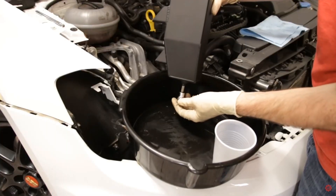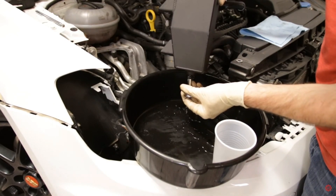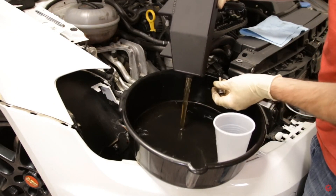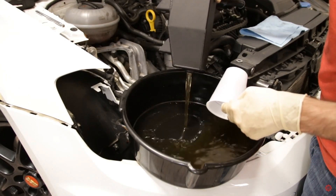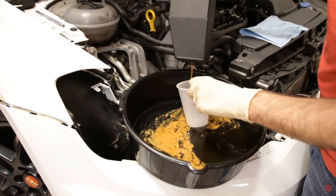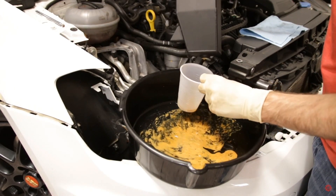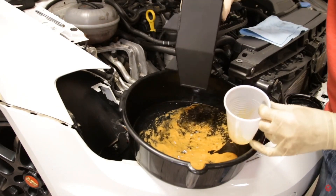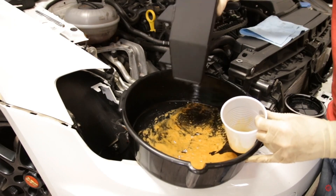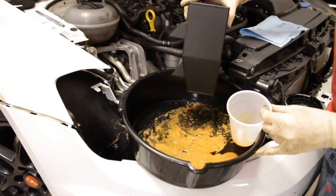Catch cans are going to have gas — you're going to have fuel vapor a lot of times. It isn't necessarily pure fuel; it's usually the condensation of the oil smell and the fuel smell combined together. It shouldn't smell that much like fuel, probably more like oil, but it's hard to distinguish because it's not pure gas or pure oil, so it doesn't really smell the same as normal engine oil.